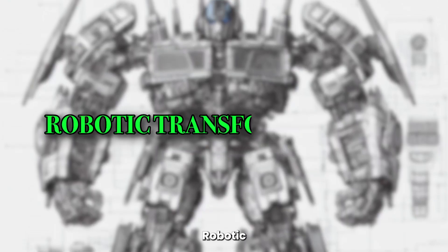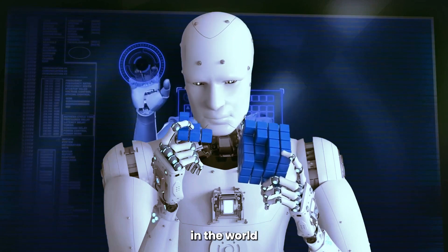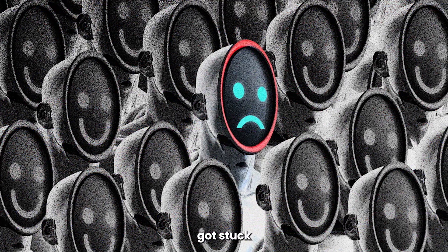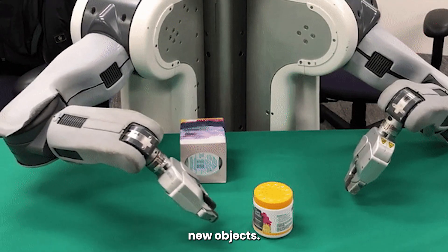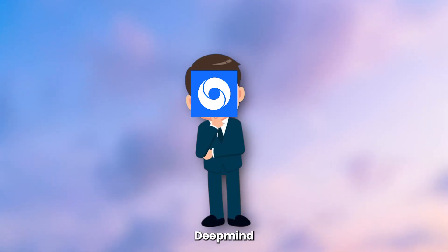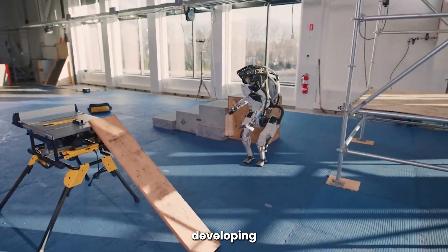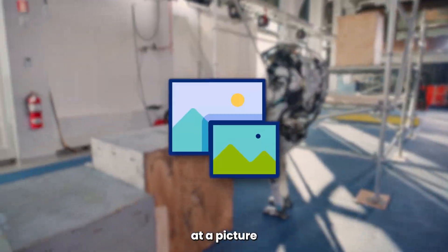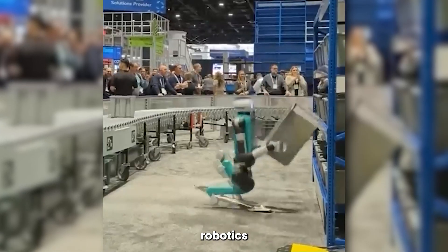RTX, or Robotic Transformer models, were designed to solve a long-standing problem in the world of robotics. Historically, robots were programmed to perform specific tasks, but often got stuck when it came to solving unknown problems or identifying new objects. So Google DeepMind created a solution, combining robotics with artificial intelligence. In doing so, they're developing robots that can understand and perform tasks by looking at a picture and reading the task description — something that previous robotics struggled with.